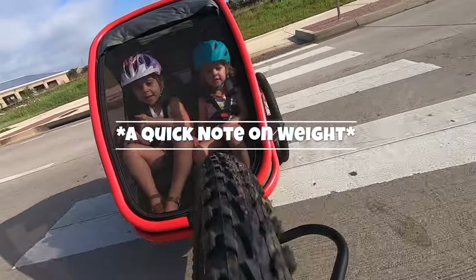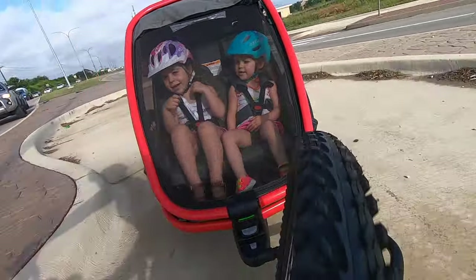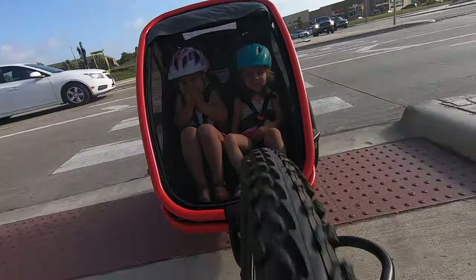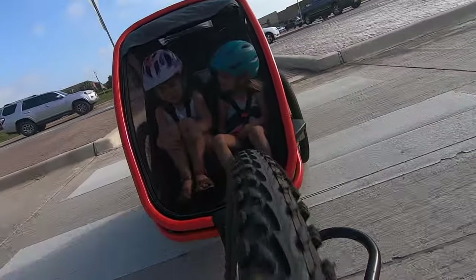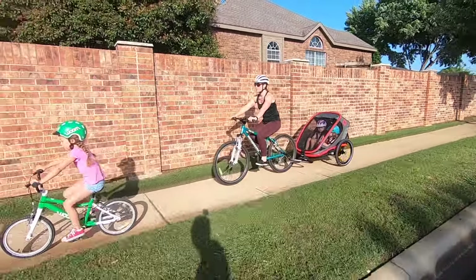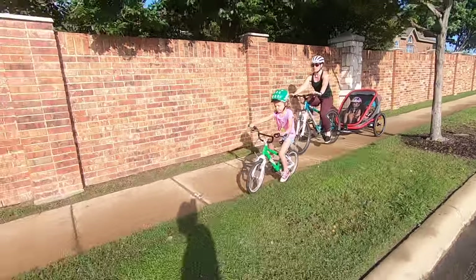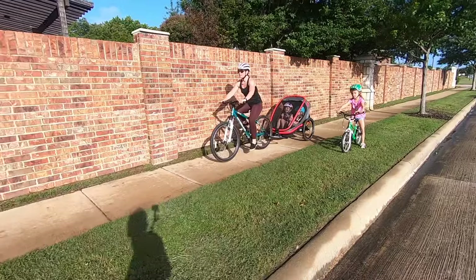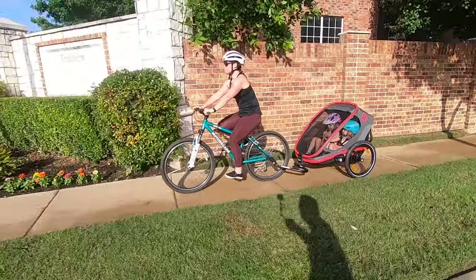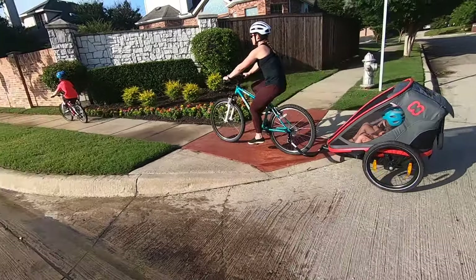A quick note on weight: the Outback weighs about 15 pounds more than the similarly priced Burley Delight X. On flat ground in both trailer and stroller mode, we didn't feel the weight much because the Outback is so maneuverable. However, if you'll frequently be tackling hills or training for a running race, the weight is definitely something you should consider. The Haymax Outback trailer is an excellent choice for active families who want a larger multi-use trailer and stroller. With an excellent recline feature and optional padding for babies, the Outback is one of the best options for new moms looking to use it for daily strolls or runs.